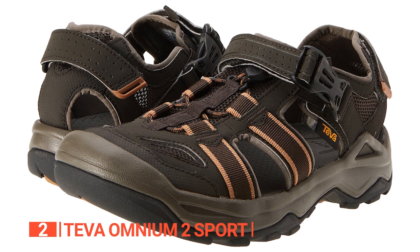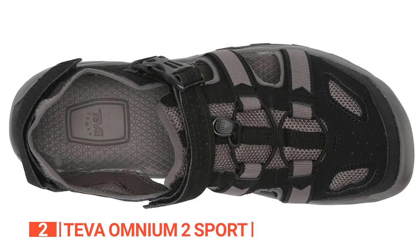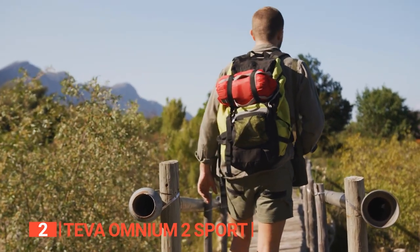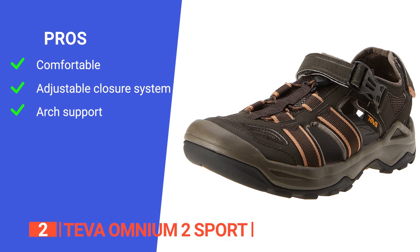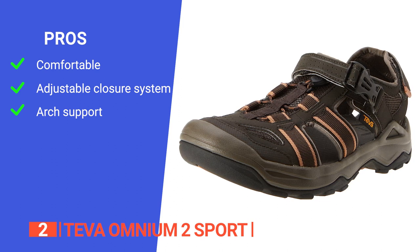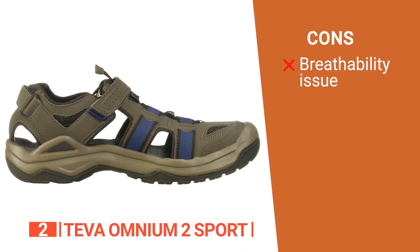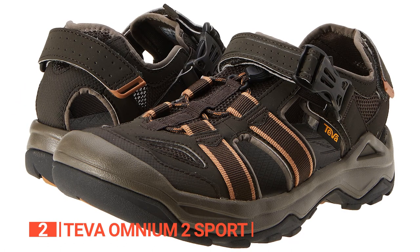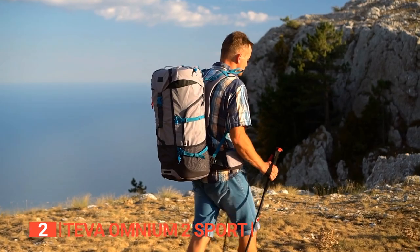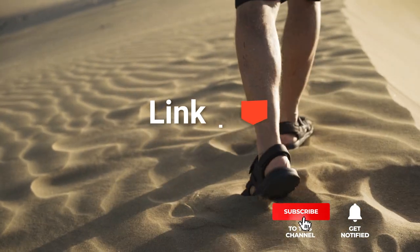Overall, the Teva Omnium 2 Sport is a highly durable and comfortable sandal that is perfect for any adventure. Its practical design, exceptional traction, and cushioning make it an ideal choice for anyone who wants to enjoy the outdoors while keeping their feet safe and comfortable. Its pros are: the lightweight EVA foam midsole adds extra cushioning for maximum comfort, the elastic on the adjustable closure system makes for a quick and easy slip-on, and it has excellent arch support so you can walk all day without an issue. However, the top fabric is not super breathable. Before we reveal number one, be sure to check out the description below for the newest deals on each of these items, and subscribe if you want to stay up to date on the best products on the market.